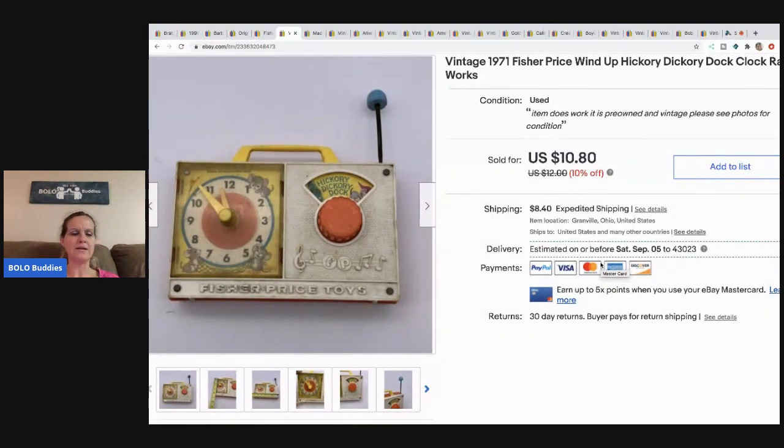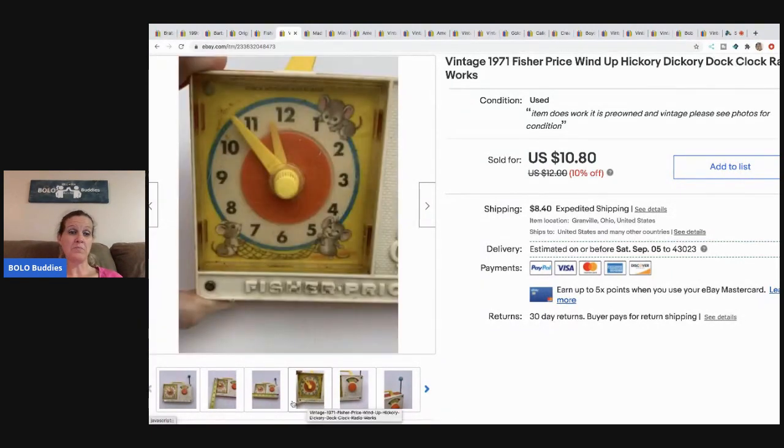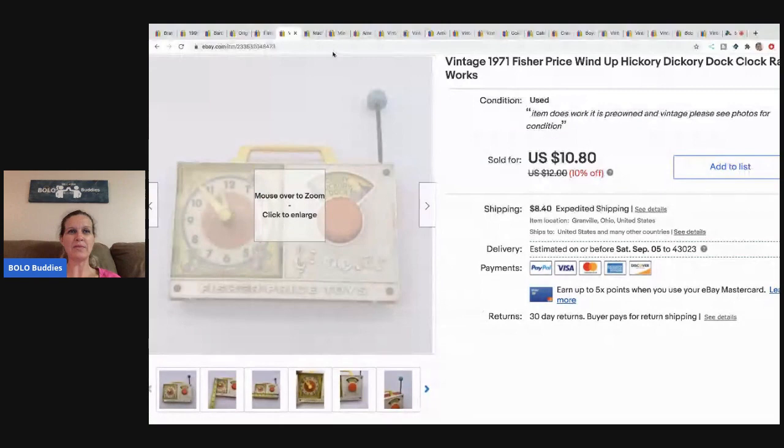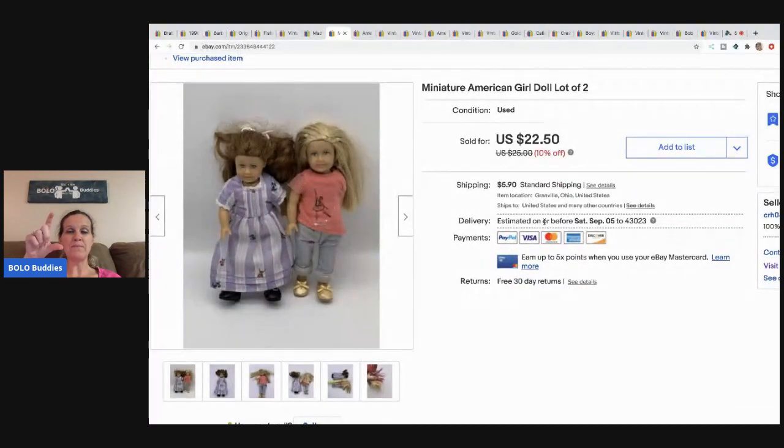That item sold for $10.80 — I think it may have sold internationally. The condition wasn't great, but I sold it and the buyer paid shipping, so I'm happy with that. The next item is this Madam Alexander Big Bad Wolf doll — it goes with the Madam Alexander doll and it's the wolf only. I picked this up at a garage sale for about a buck and sold it for $30, and the buyer paid shipping.